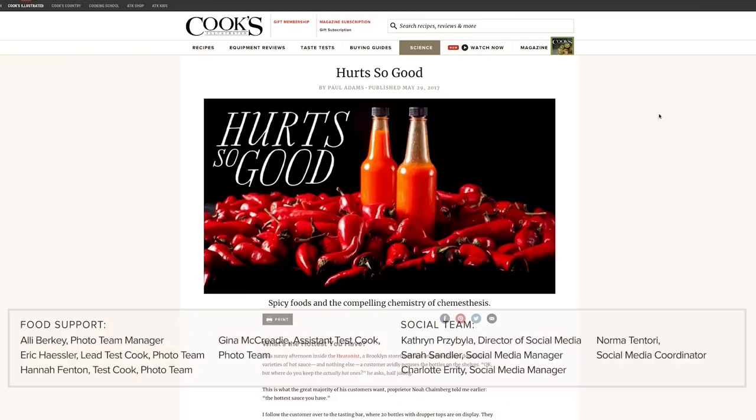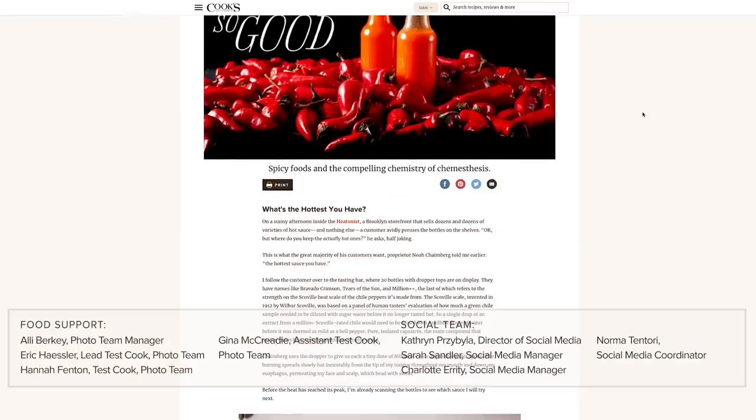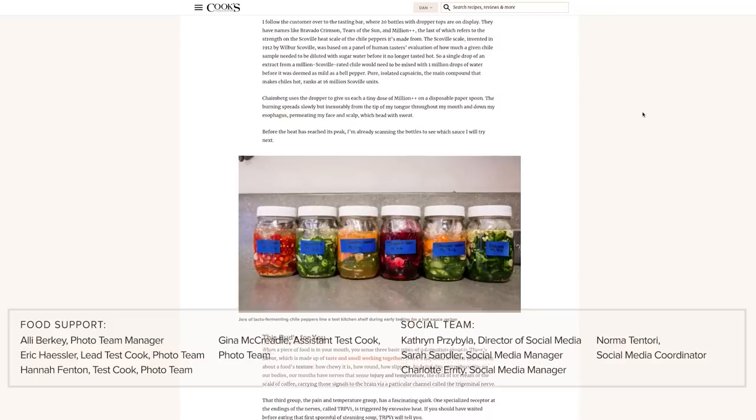A huge shout-out to Cook's Illustrated Senior Science Research Editor Paul Adams for his help on this one — there's a link to his story about all things chemesthetic below. If you want to learn more about mala and the gorgeous food of Sichuan, I highly recommend Fuchsia Dunlop's update to her book Land of Plenty, called The Food of Sichuan — it's an indispensable and beautiful book. I have links to all of the recipes from the show below. Thank you all for hanging out and catching some feels with me today.